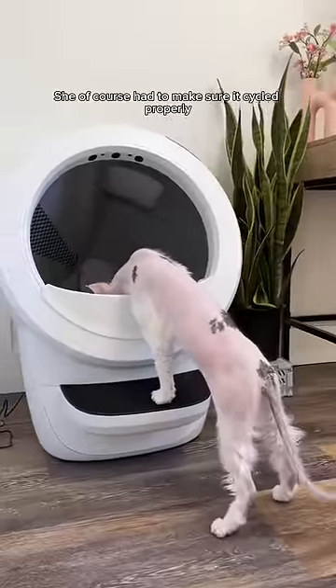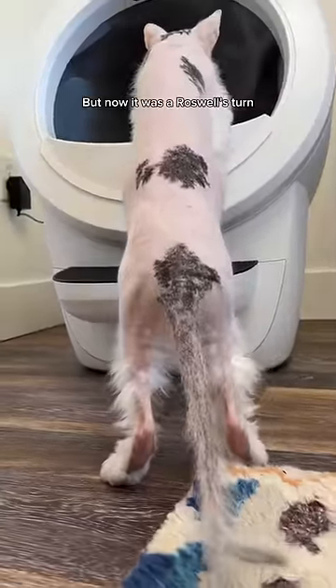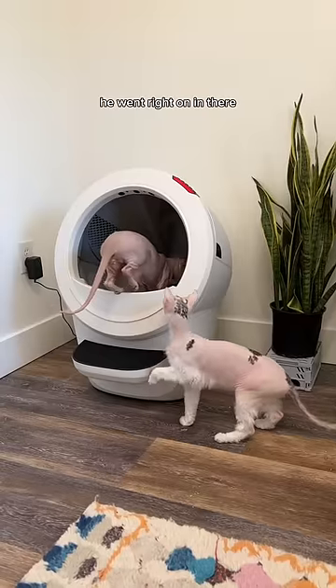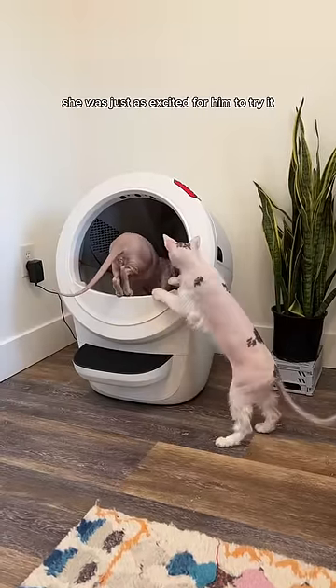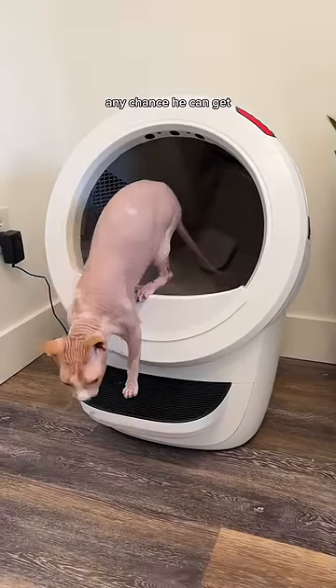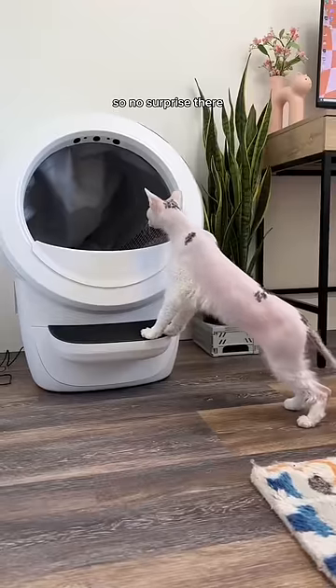Once she was done, she of course had to make sure it cycled properly. But now it was Roswell's turn, and this guy could barely contain his excitement. He went right on in there — Lila even gave him a little nudge, she was just as excited for him to try it. This guy loves trying out new litter boxes any chance he can get, so no surprise there.